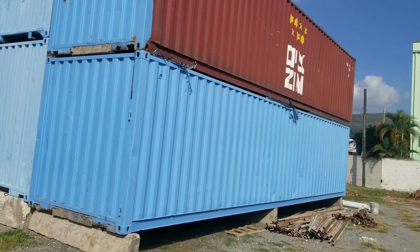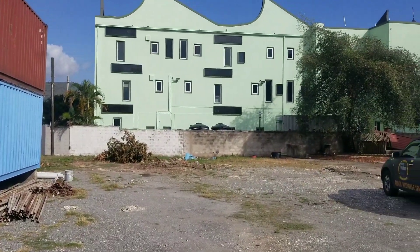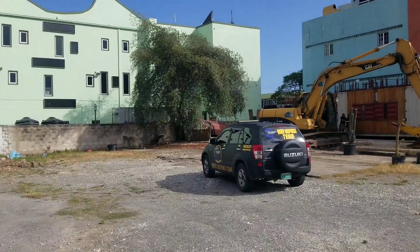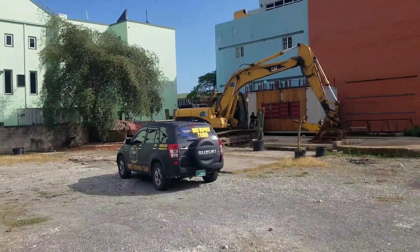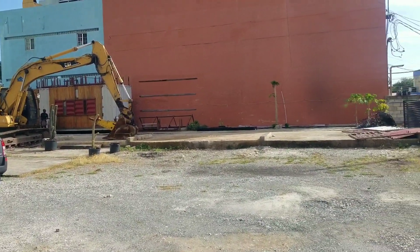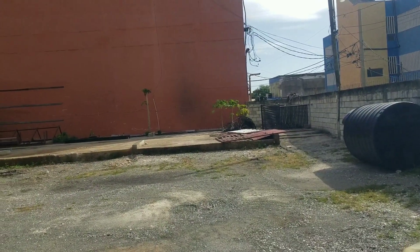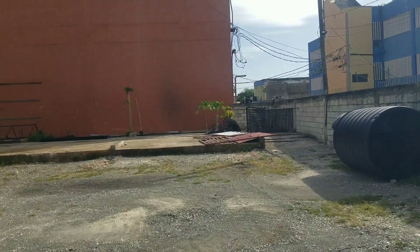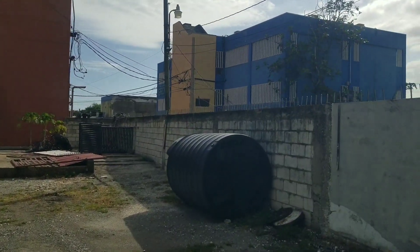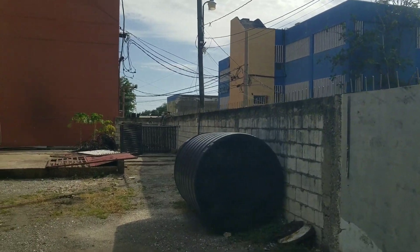We're looking at this part of the project and then we'll look at the other part after. As you can see, not much has been done — they have a tractor there, but they haven't broken ground yet. But this is where it's going to be built.